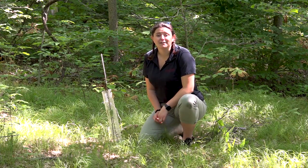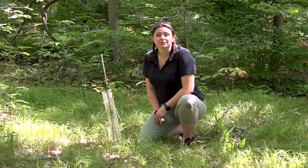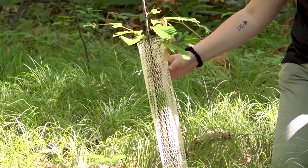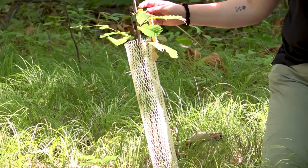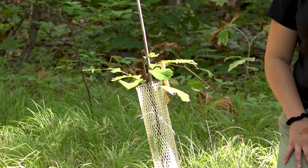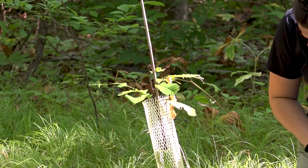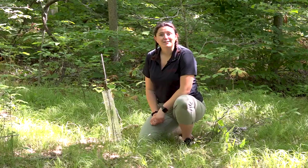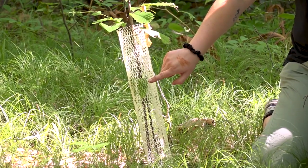Due to the chestnut blight that went through in the 40s, American chestnut trees are now incredibly endangered. We're working with the Canadian Chestnut Council to re-establish them — and that's actually what this is: a chestnut tree sapling. This white fence protects it from deer because they love munching on tree leaves. It's about one year old since being planted in the forest and so far doing pretty well. New growth is down here as well, which is another sign the tree is doing really well.